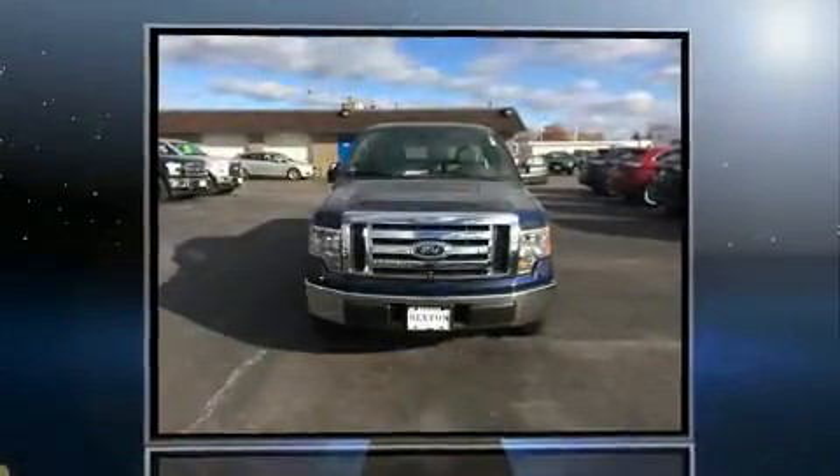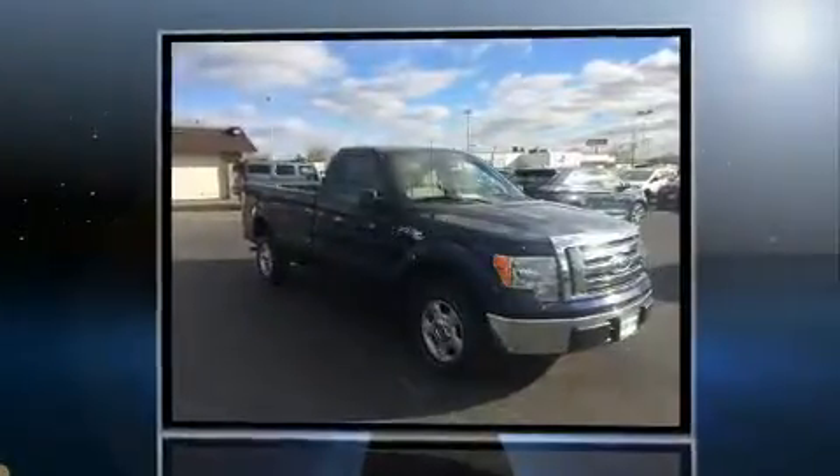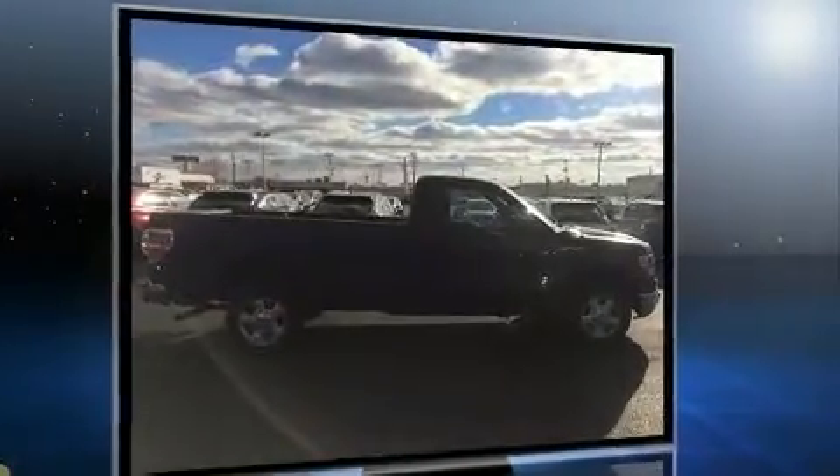Experience driving perfection in the 2010 Ford F-150. This two-door, three-passenger truck has just over 90,000 miles. It features an automatic transmission, rear-wheel drive, and a powerful eight-cylinder engine.